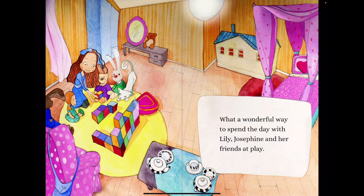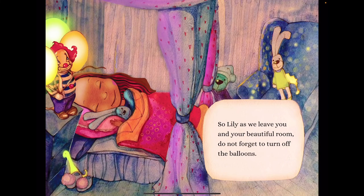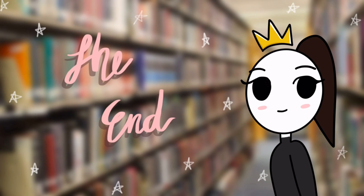What a wonderful way to spend the day with Lily, Josephine, and her friends at play. So, Lily, as we leave you and your beautiful room, do not forget to turn off the balloons. The End.